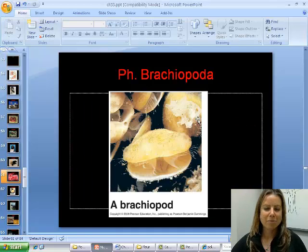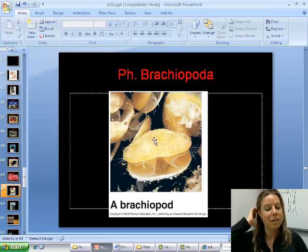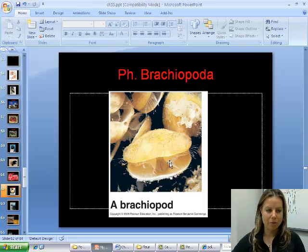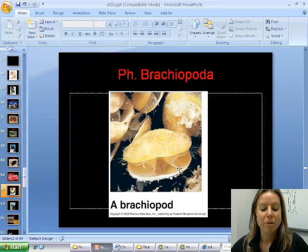The last one in this group is the brachiopods, also called lamp shells — it's a shell on a stalk. You can see the shell here, and then the U-shaped mouth is inside there. That's going to be that group.